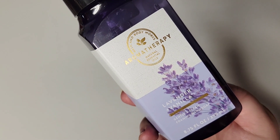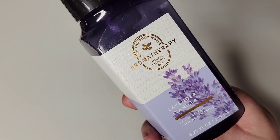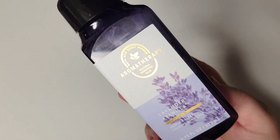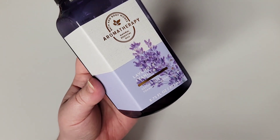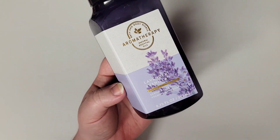Bath & Body Works' version of Lavender Vanilla is more of an herbal, clean lavender with just a hint of sweetness. It works really well in this form with the soap — just that clean note. I really love this scent from them. I've stocked up on a lot of other products because it's a staple for me, and I would definitely repurchase this one. If you're looking for more of a sweet lavender that has more of the vanilla note, I would pick up the Lavender Marshmallow.